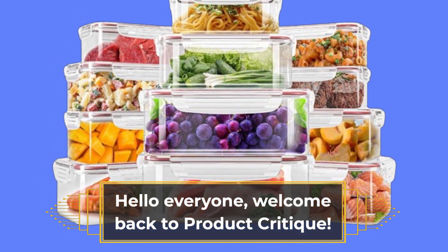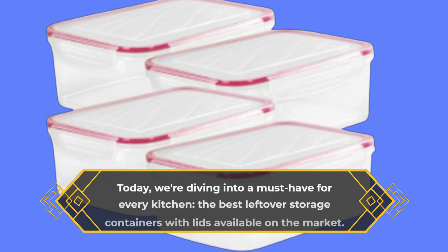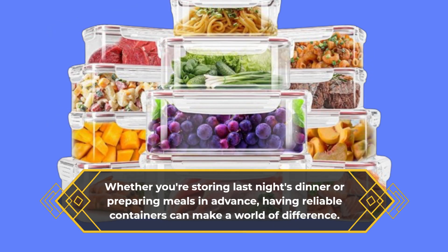Hello everyone, welcome back to Product Critique. Today we're diving into a must-have for every kitchen: the best leftover storage containers with lids available on the market. Whether you're storing last night's dinner or preparing meals in advance, having reliable containers can make a world of difference.